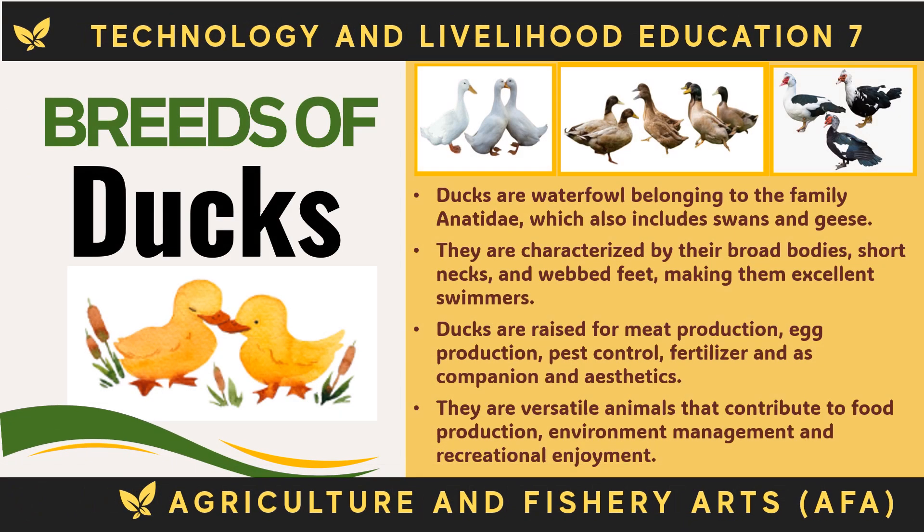Ducks are waterfowl belonging to the family Anatidae, which also includes swans and geese. They are characterized by their broad bodies, short necks, and webbed feet, making them excellent swimmers. Ducks are raised for meat production, egg production, pest control, fertilizer, and as companions. They are versatile animals that contribute to food production, environment management, and recreational enjoyment.